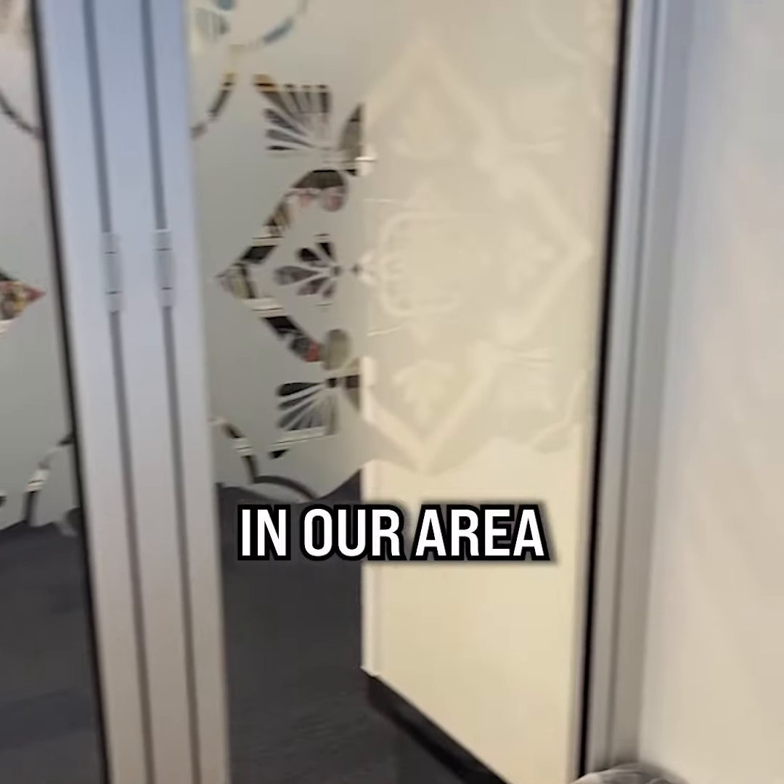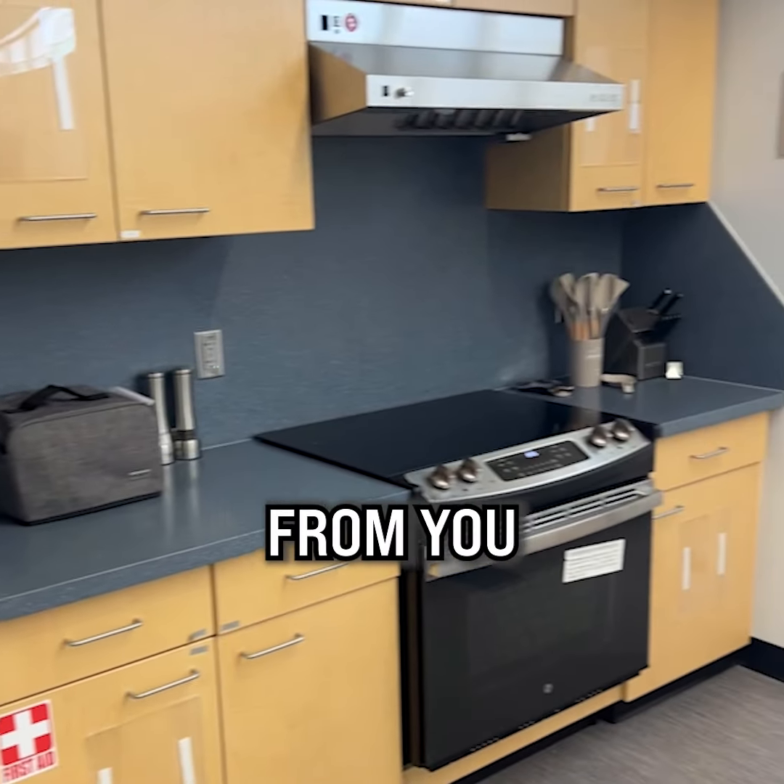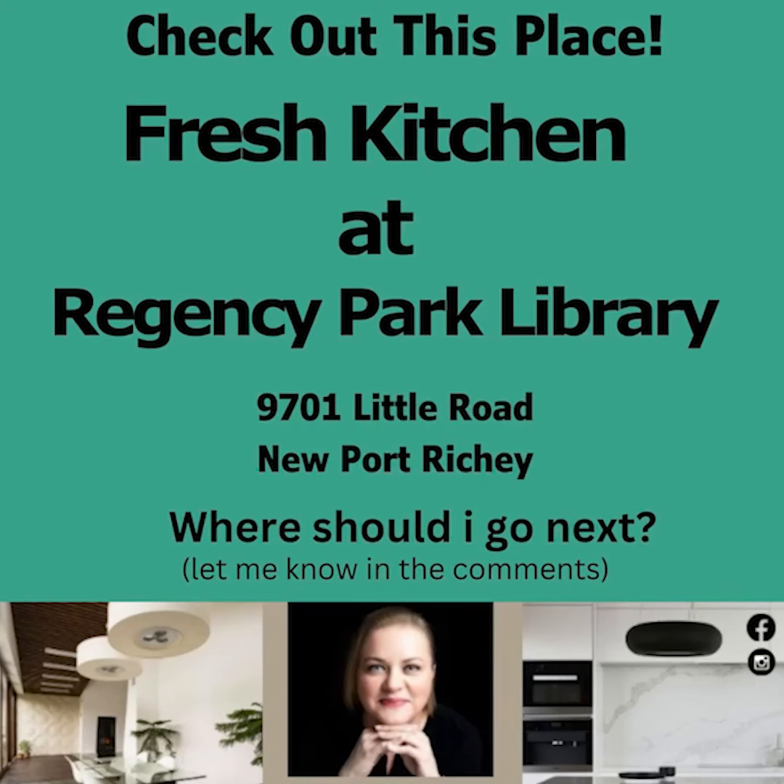I love finding and sharing great places in our area. If you have a favorite spot, let me know in the comments. I look forward to hearing from you.